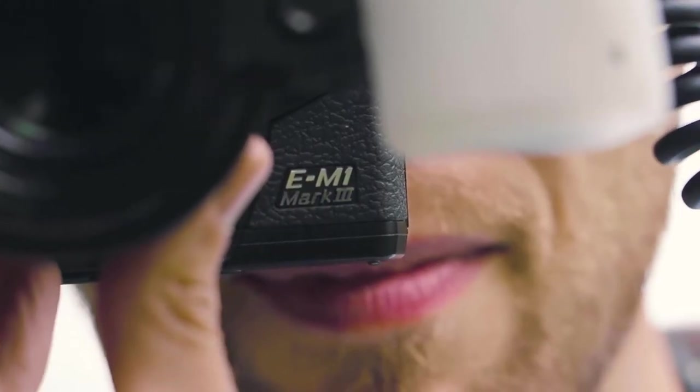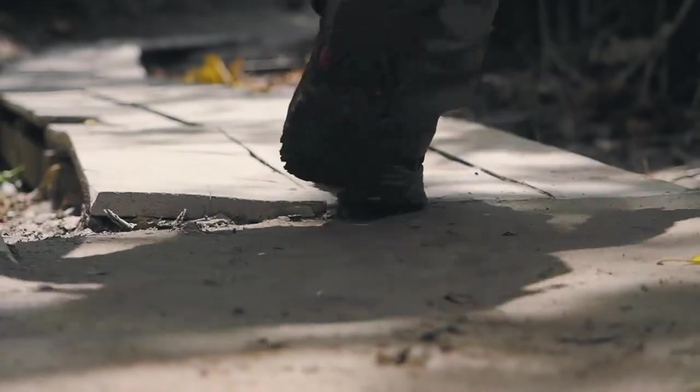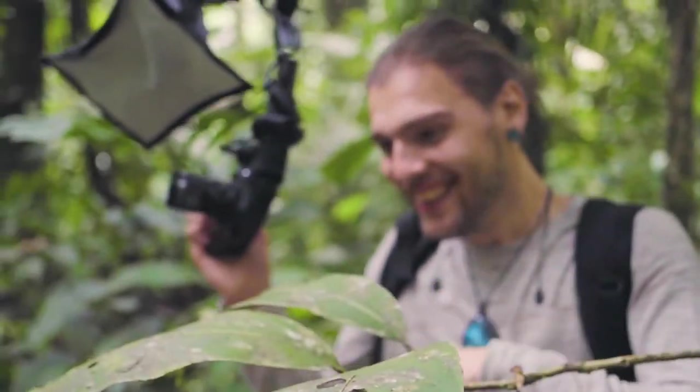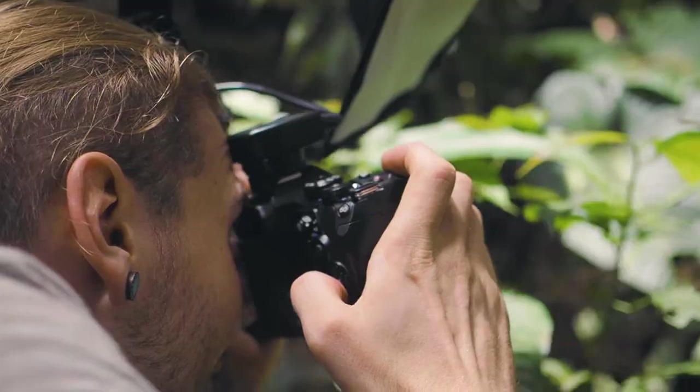I was born and raised in the South Wales Valleys. I grew up exploring the hills and the mountains. I was interested in nature but specifically insects, and I'd spend every available minute I had just looking at bugs. When I bought my first camera and figured out that there's a macro button on these cameras, from there I was just literally addicted to macro photography.